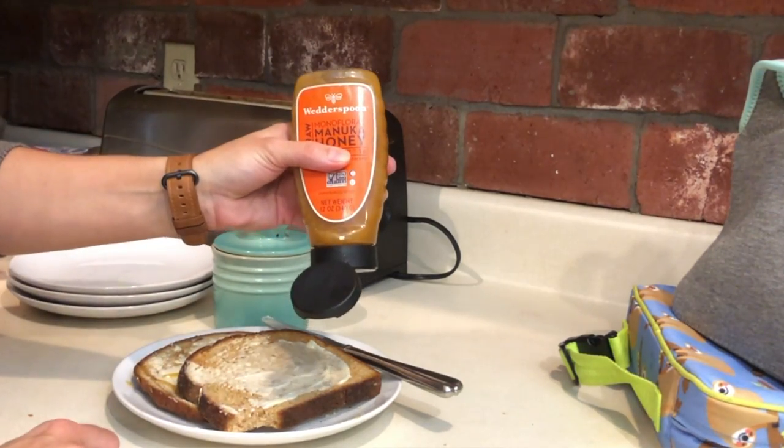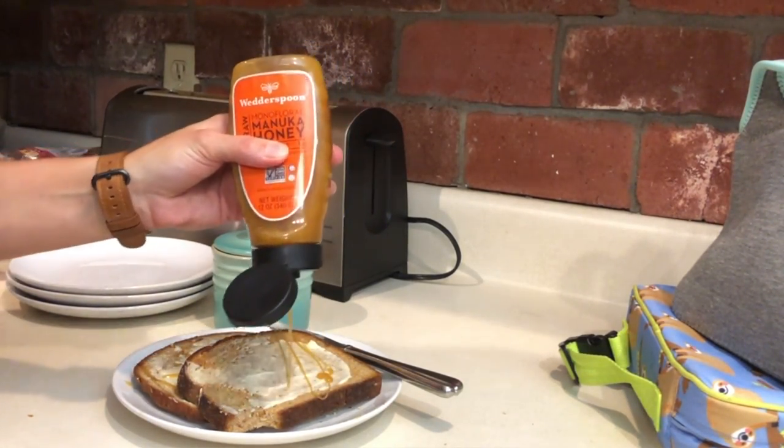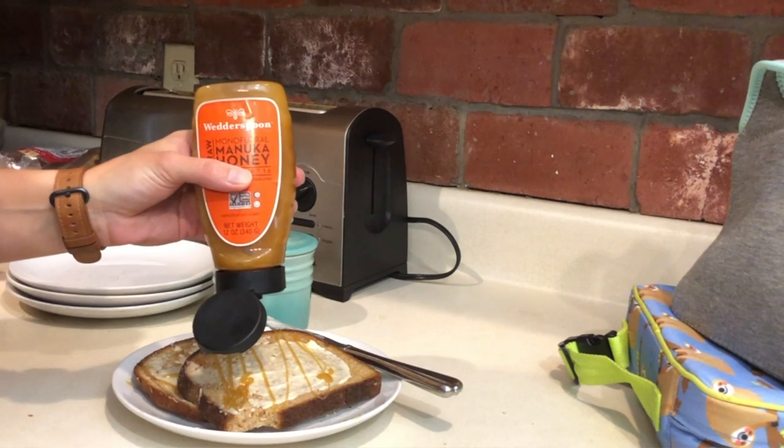Whole grain toast with a little bit of butter and manuka honey is something easy that we can do and send them out the door. With that, I'll usually add a cup of yogurt or a hard-boiled egg. The kids like it best of all, and it's mess-free. What could be better than that?